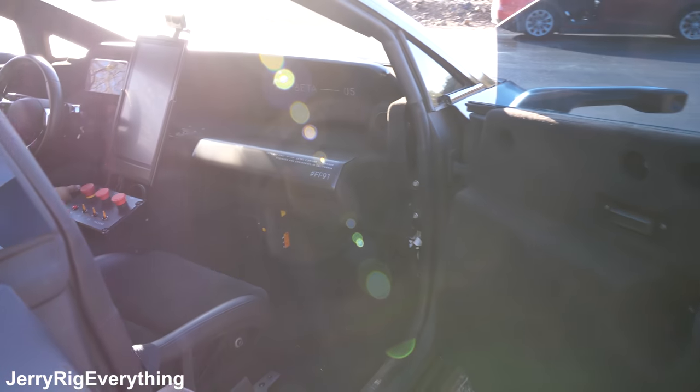Now we're inside the Faraday FF91. This is the pre-production model, mostly just to show off the performance — it's not built for comfort. We're in bucket seats with harnesses, so it's definitely not going to be what the finished car looks like inside. But I can already feel the power from the two motors in the back and the one motor in the front.